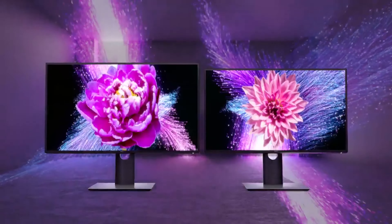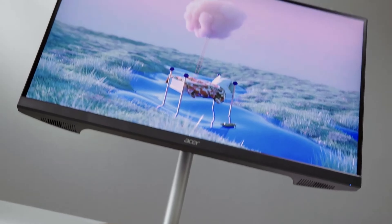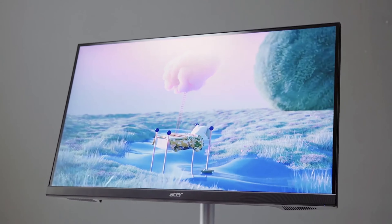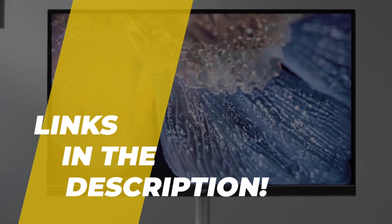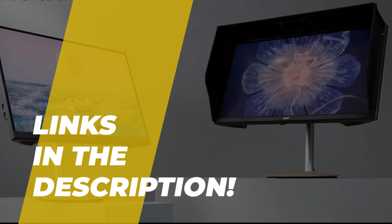What's up folks, welcome back to the channel, where today we will discuss the best monitors for photo editing on the market in 2021. So without wasting any time, let's jump into the video. Oh by the way, links to all the featured products are given in the description below. Do check it out.